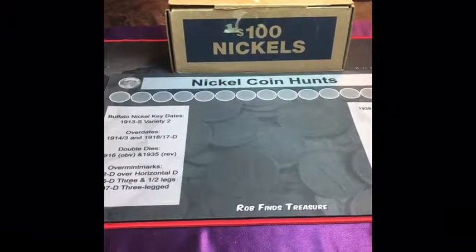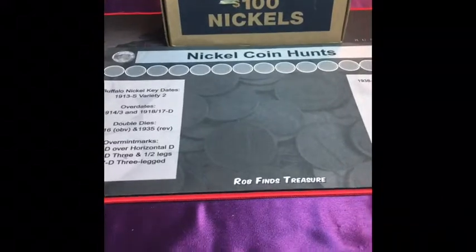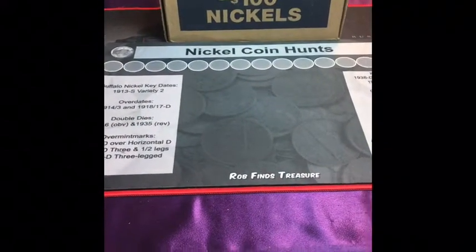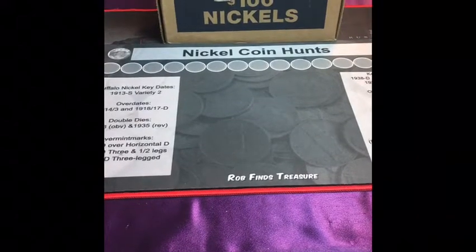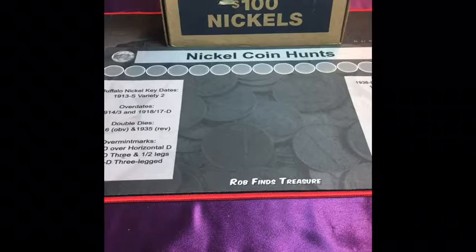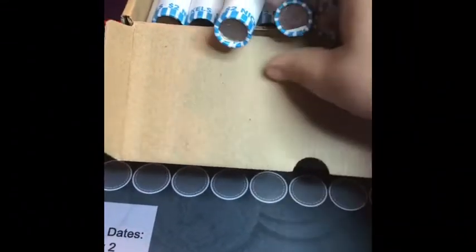Welcome back to King's Coins. It's time to go through some nickels. Allison's not here tonight — she went to spend some time with some of her friends on the weekend. But that doesn't mean I can't go through some nickels by myself. I have opened them just to make sure that they were circulated, and they are.